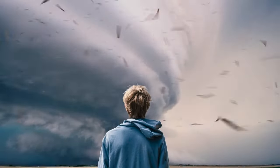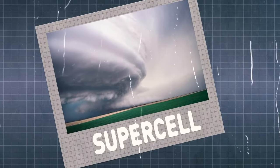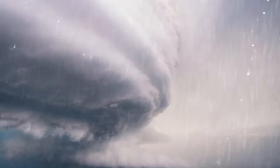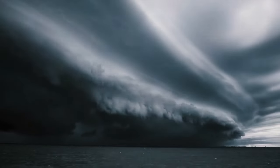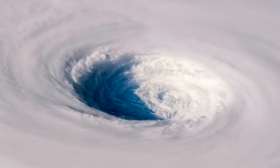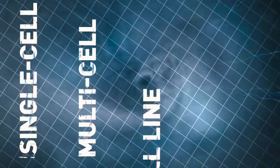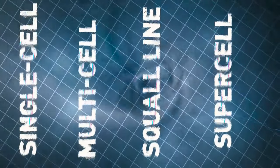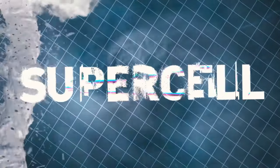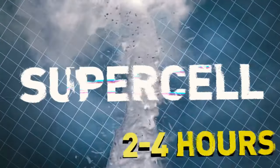Look at this ominous dark rotating cloud — what you see is called a supercell. It's a storm, often a thunderstorm, that contains an updraft rotating about a vertical axis. That's why they're also called rotating thunderstorms. There are actually four types of thunderstorms: single-cell, multi-cell, squall line, and supercell. Out of them all, supercells are the rarest and the most severe. They're typically isolated from other thunderstorms and last for two to four hours.